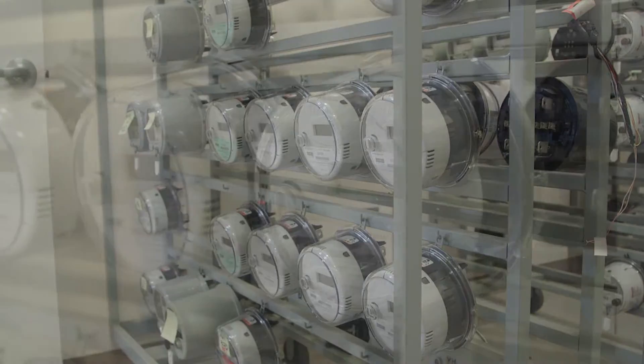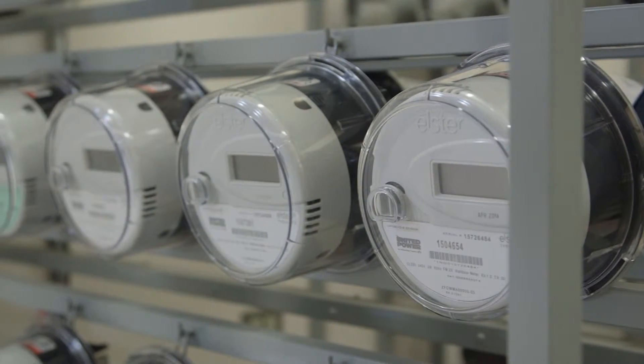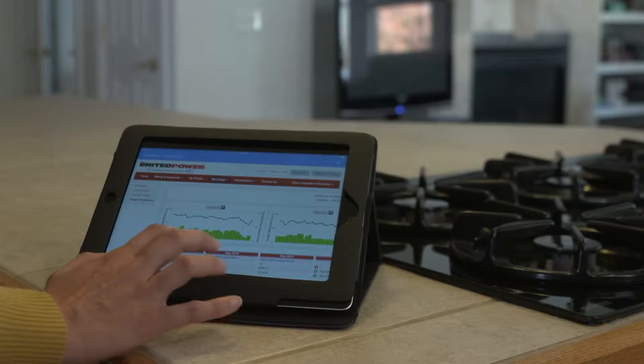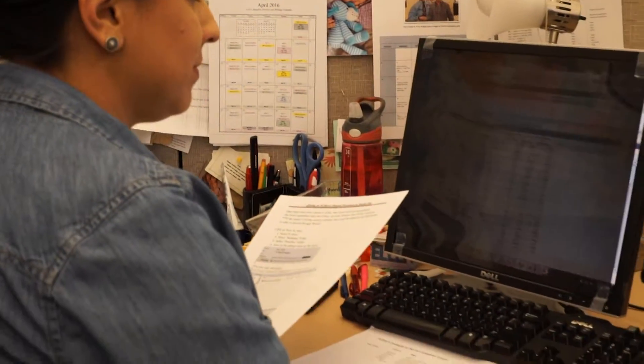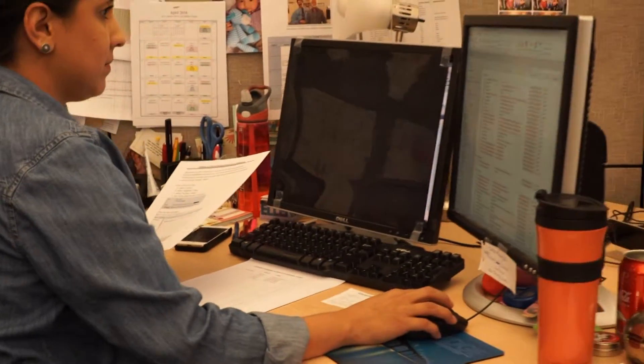So how does this new metering technology bring new tools for you, our members? By making it easier to access more information about how much power you consume and how it's being used in your homes and businesses.